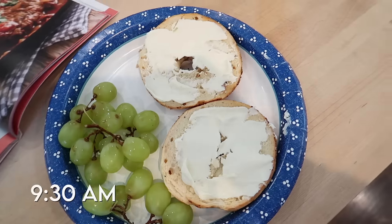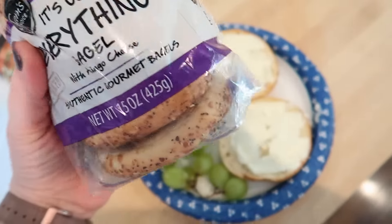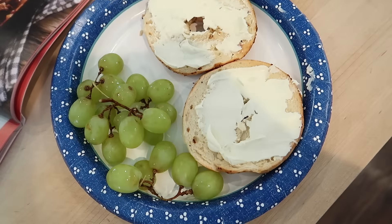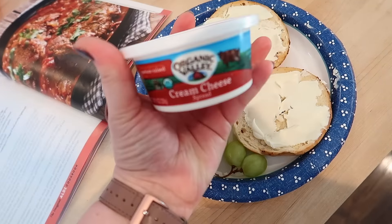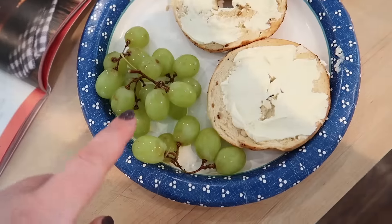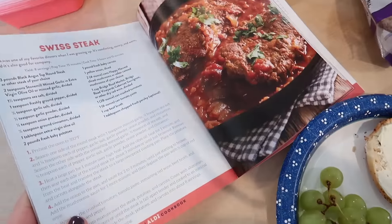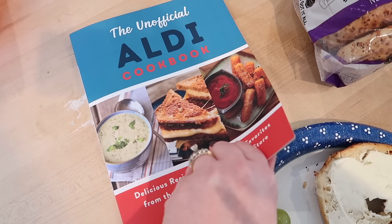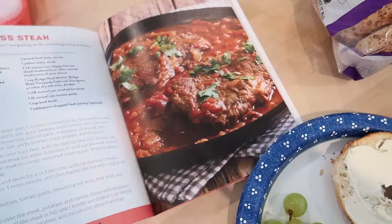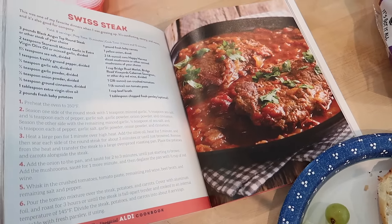It's about 9:30 and I'm grabbing breakfast — I'm having one of these everything bagels from Walmart. I was looking for Dave's Killer whole grain bagels but my Walmart doesn't have them, so I'm having that with a little bit of Organic Valley cream cheese, which is the best cream cheese I've ever had, and some grapes. I also wanted to let you know what I'm planning on making for dinner tonight — it is Swiss steak. One of you guys messaged me on Instagram about the Aldi cookbook, so I bought one for me and one for my sister. It has a Swiss steak recipe, and I did buy some cube steak at Walmart.